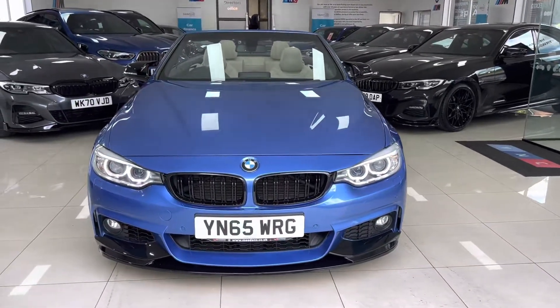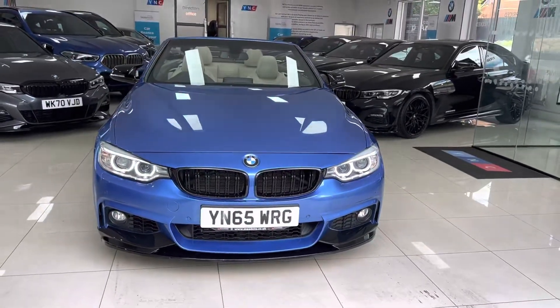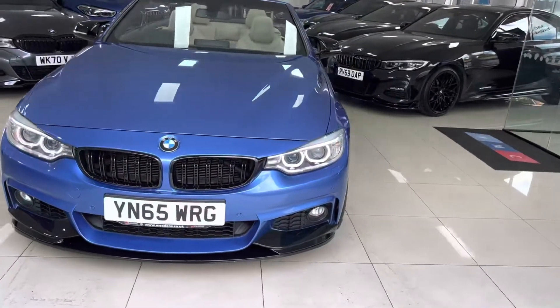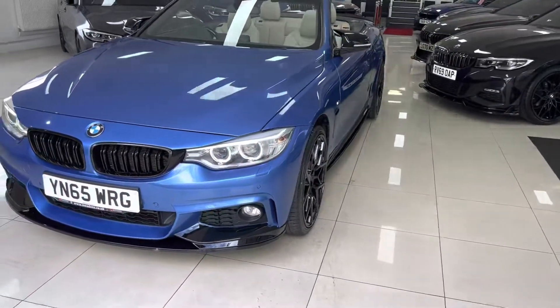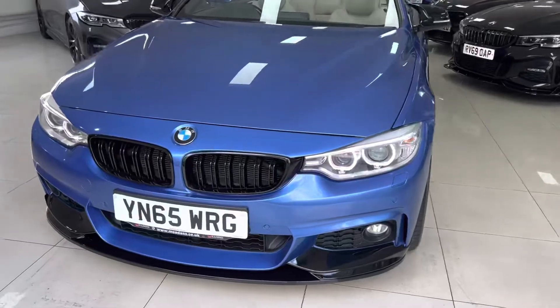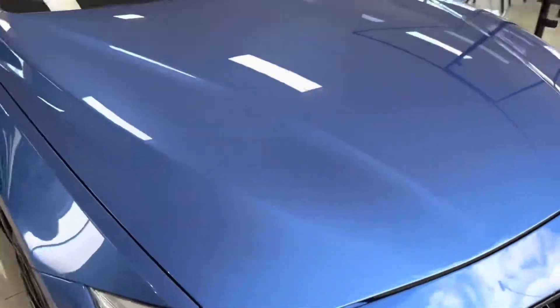As with all of our vehicles here at Your Next Car, the car is in stock and ready to go. There are no hidden extras with any of our vehicles, so what you see is what you will purchase with this lovely 435d Convertible.